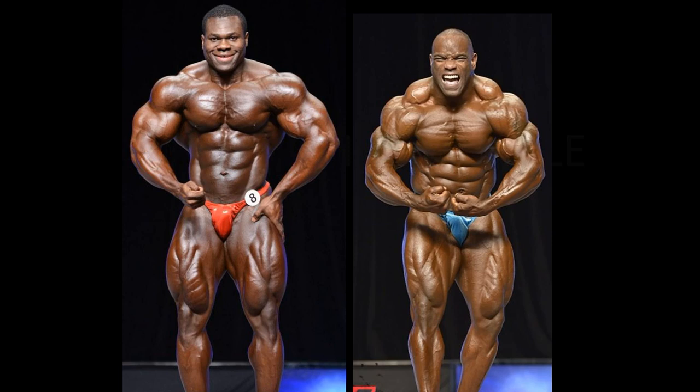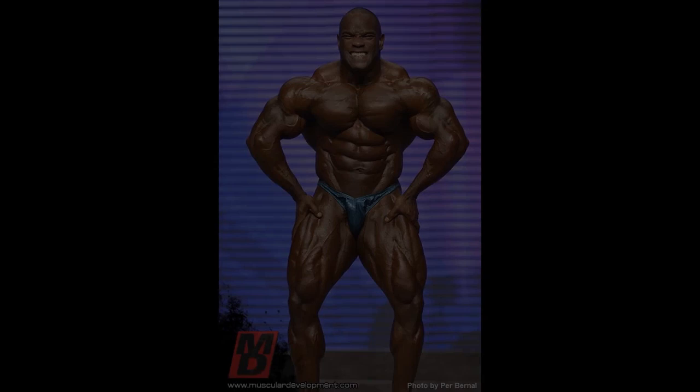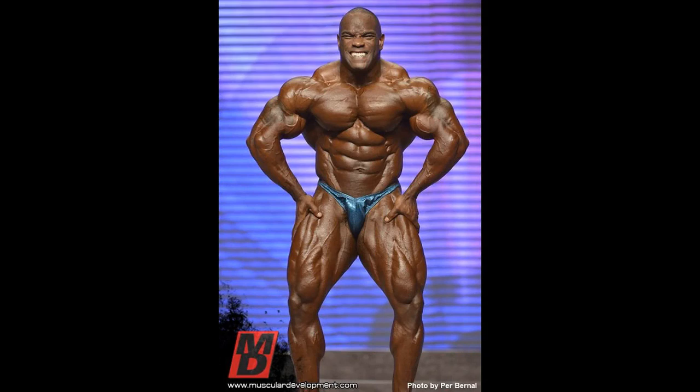Most muscular pose. Johnny looks fantastic here — he is hitting a crab most muscular, which I do prefer, as this best represents the most muscular in my opinion. Speaking of aesthetics, Lionel is the much more aesthetic bodybuilder in this pose. But I focus more on muscularity and raw, hard graininess, and Johnny O. Jackson has that in spades. I'm going to give him a final, important point in the most muscular.